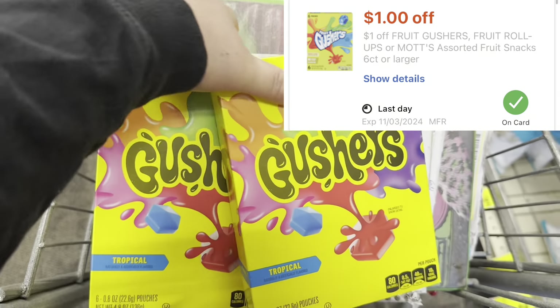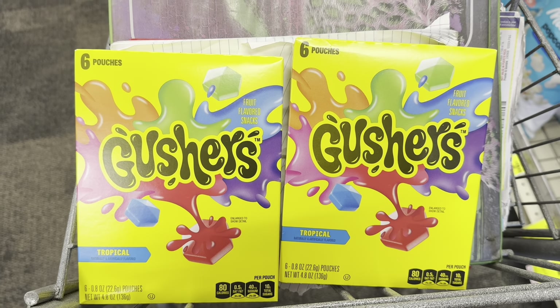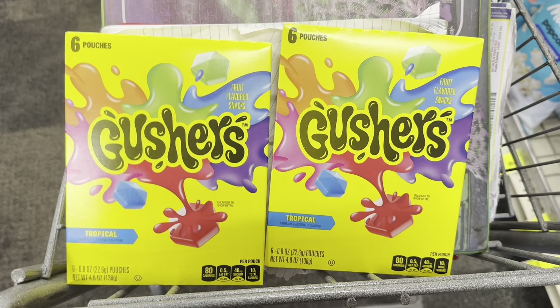The first deal I'm throwing in is the Gushers — they're on sale two for $5. We grab two for $5, use two separate $0.50 off two digitals that'll take a dollar off, and then a $1 off one box CRT takes another dollar off, making them two for $3. Fetch has a spend $20 earn back 1,600 points for General Mills, so this will track for that.